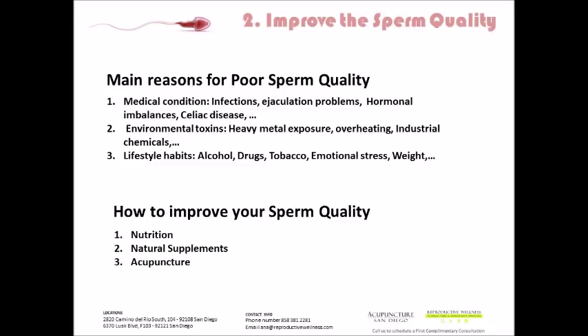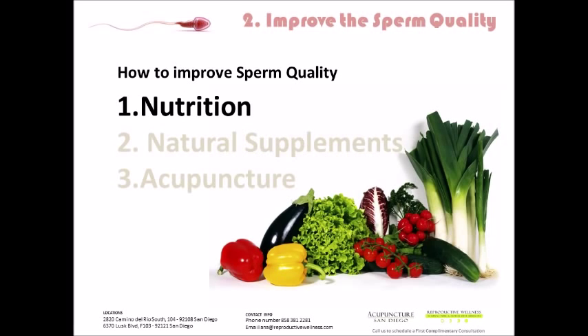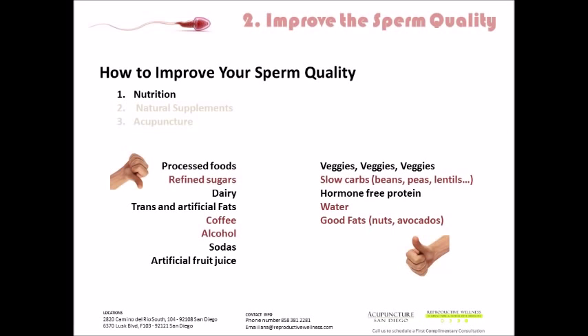We recommend that you seek out a healthcare provider in your area who specializes in reproductive health and natural treatments to help guide you through assessing your reproductive health and putting you on the right track. We're going to focus on how to improve your sperm quality in three main areas that are potentially easier to implement at home: nutrition, natural supplements, and potentially acupuncture. So the first thing we're going to focus on is nutrition.